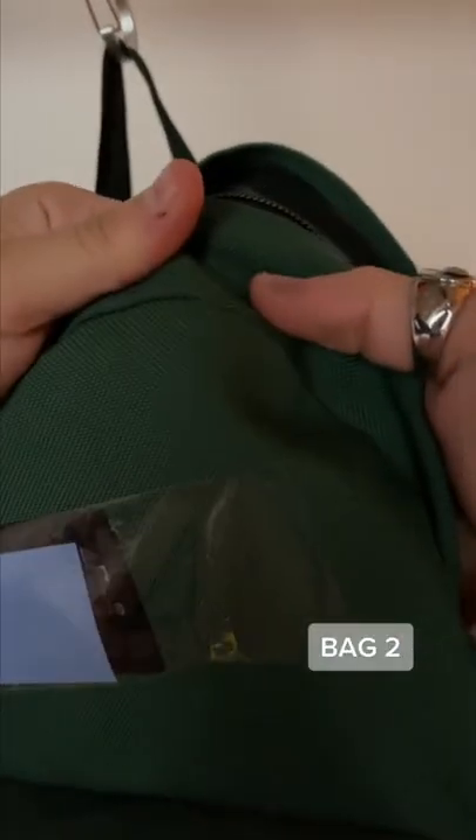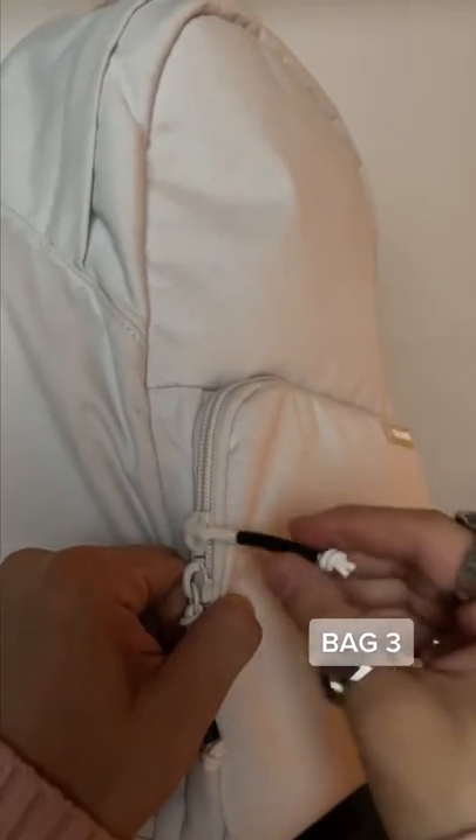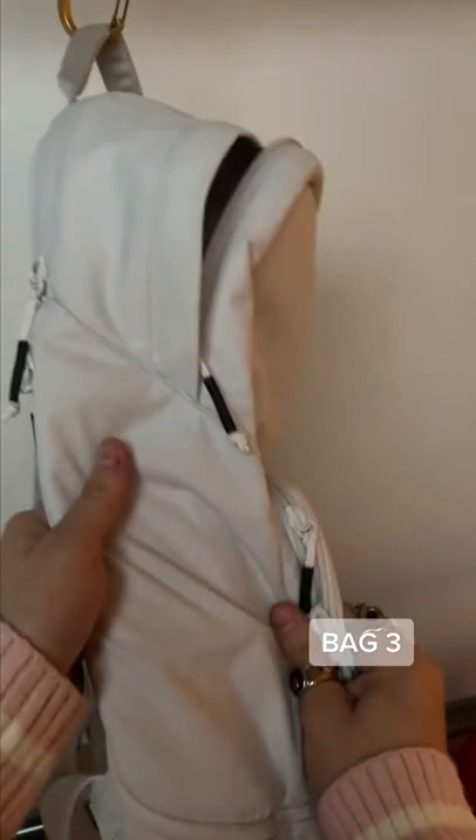Bag number three, on the other hand — this bad boy has heat-shrinked zipper pulls. I wasn't a boy scout, but look at that knot. The bag itself is much more sturdy and has padding all around, plus it's weather resistant.